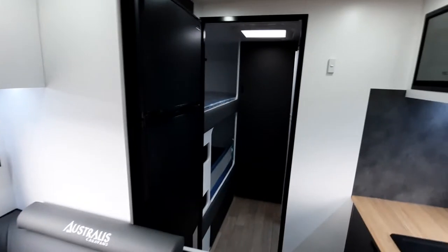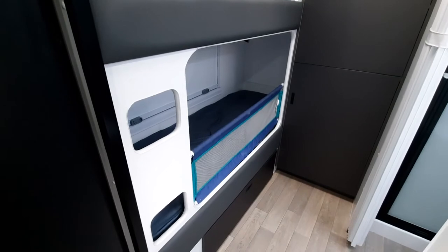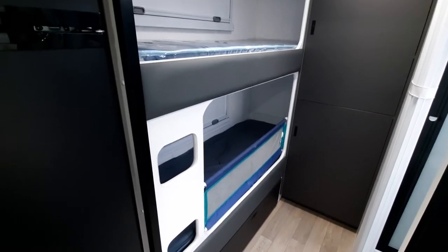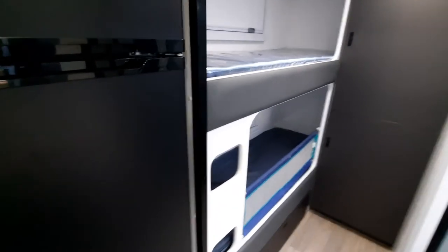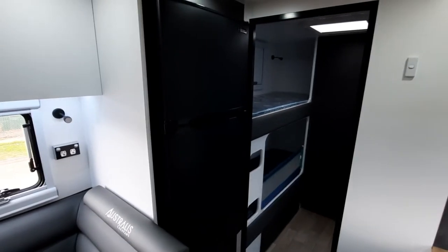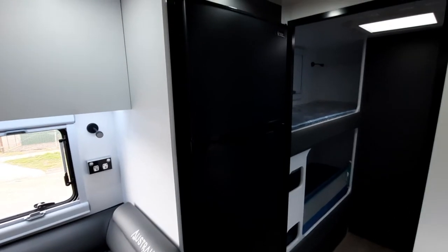This one is a two-bunk model, and this customer's got a young child, so they've put a little safety barrier — you can get those at any baby store or K-Mart — which is very easy to access and really handy if you've got a small child. This one's got the 190-litre compressor fridge, so if you want to travel up to the tropics or be more sustainable on battery power, that 190-litre Bushman fridge is an awesome option.